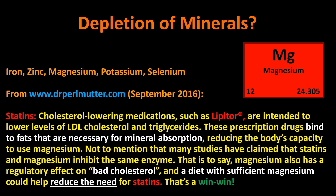He says cholesterol-lowering medications like Lipitor are intended to lower LDL cholesterol and triglycerides. These prescription drugs bind to fats that are necessary for mineral absorption — that is a statement of fact, either true or not, and from what I've seen it does appear to be true. That would reduce the body's capacity to use magnesium in particular. He also points out that some studies claim statins and magnesium inhibit the same enzyme, meaning magnesium may have a regulatory effect on LDL cholesterol. He uses quotes around 'bad cholesterol,' suggesting some skepticism. I personally believe LDL can be bad, depending on whether it's been oxidized and whether it's pattern A or pattern B — I recently got my LDL fractionation test back and my LDL is pattern A.